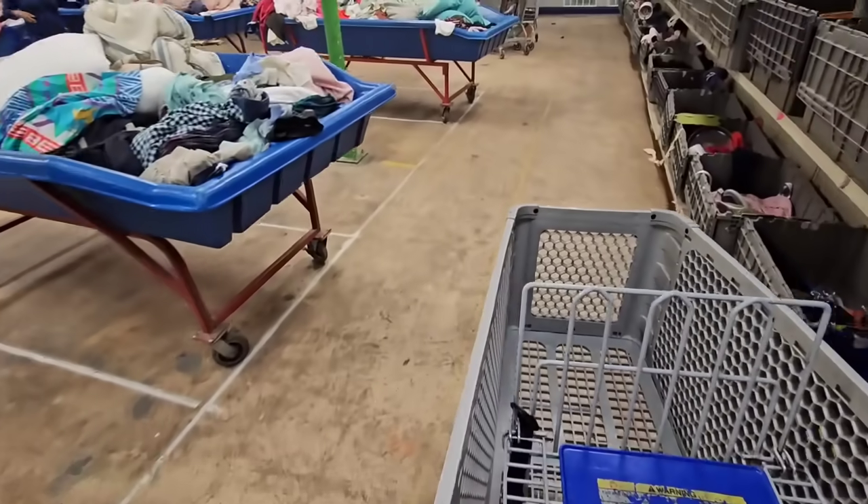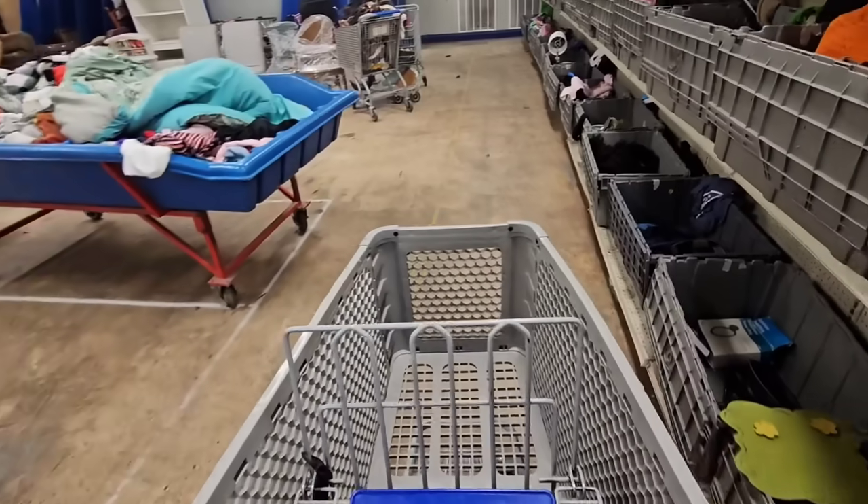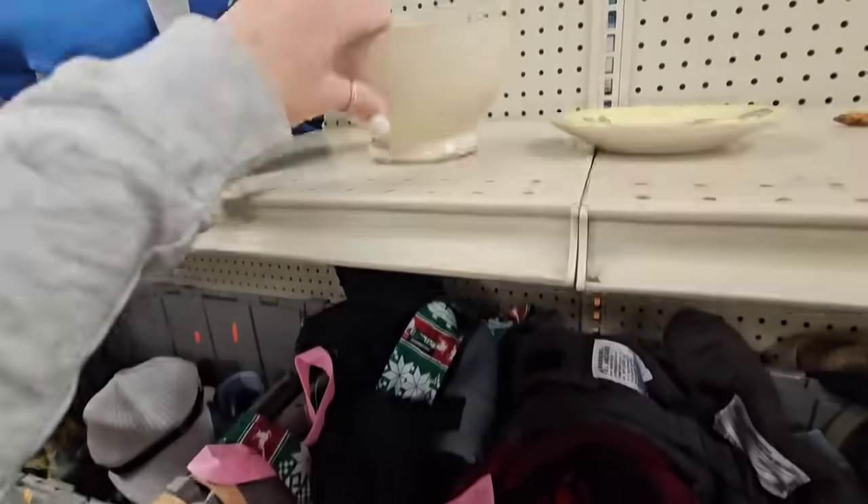Y'all hear that noise? That means they're changing out the bigger bins right now. I'm gonna show y'all - these are the bigger bins and they're full of clothing. All of the clothing is paid by the pound - I think it's $1.95 for a pound.